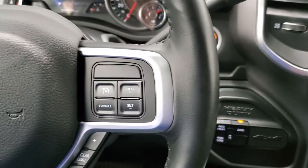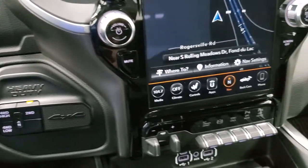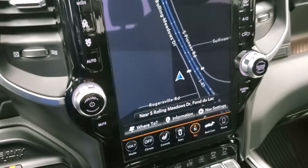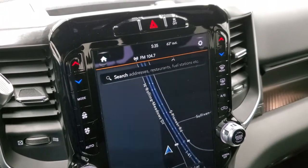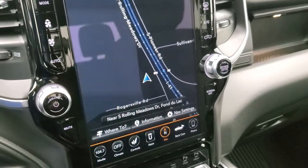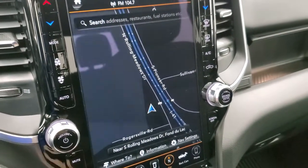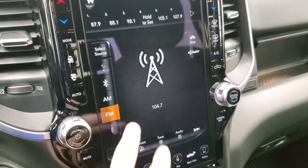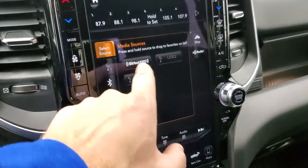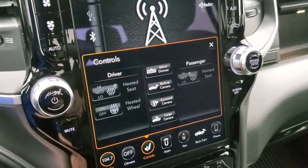This one has the 6-speed automatic transmission, push-button start, push-button four-wheel drive, and the Uconnect 12-inch radio with the Alpine Premium sound system. It has the factory navigation system — this is the 4C radio so you get AM, FM, and Sirius XM radio. You can also do your heated seat controls and heated steering wheel right from that screen.